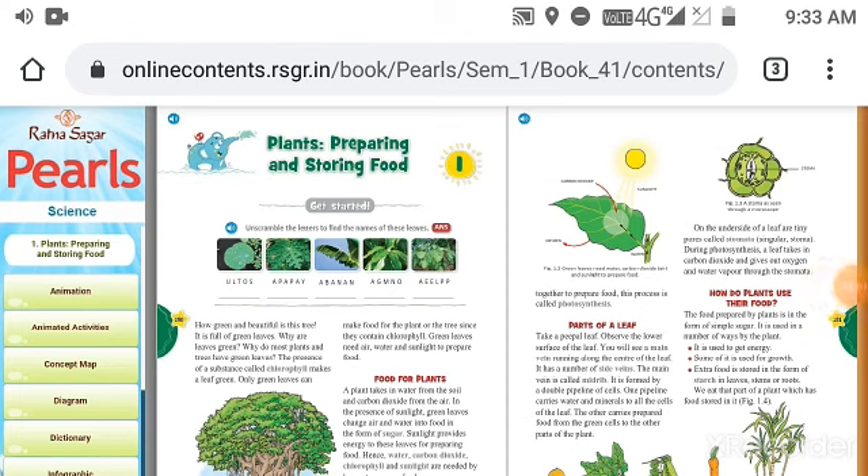Hi students, this is a continuation part of the lesson — plants preparing and storing food — meaning it is the second part. Before starting the lesson, we should recall the things I taught you in part one, that is in the last class.